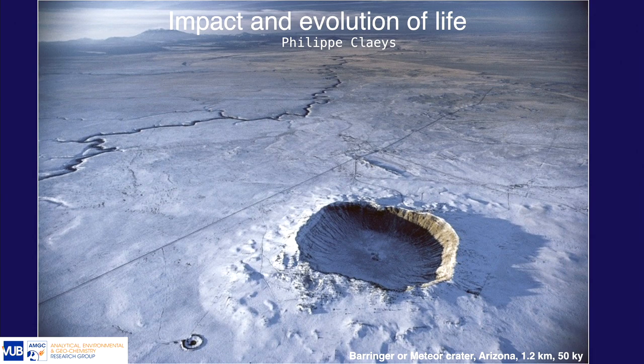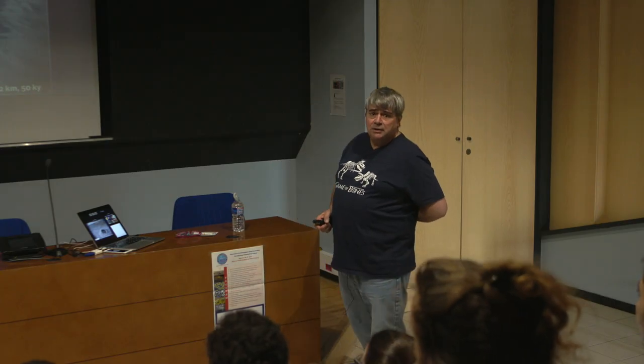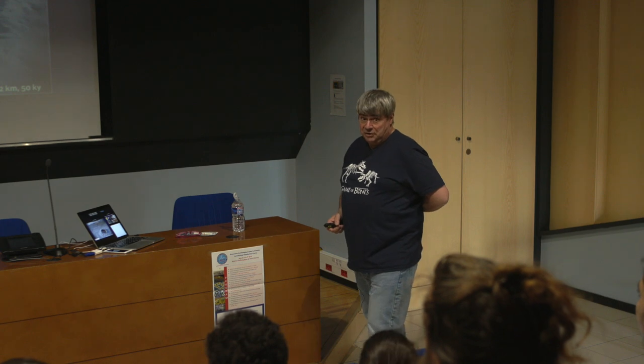You see a meteor crater here. I advise you to visit it if you're in the area — it's in Arizona. It's a very small one and it's only 50,000 years old. But this is the result of a projectile impacting the Earth at very, very high velocity.